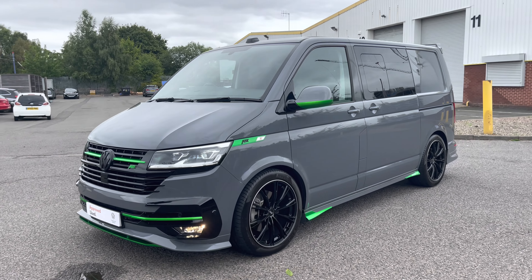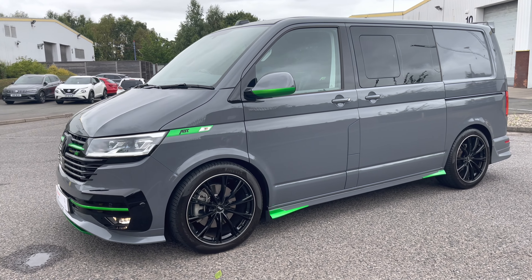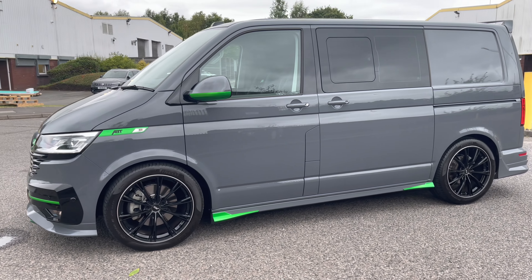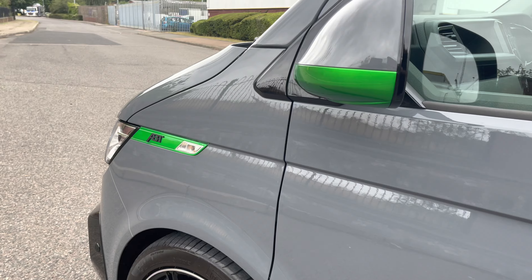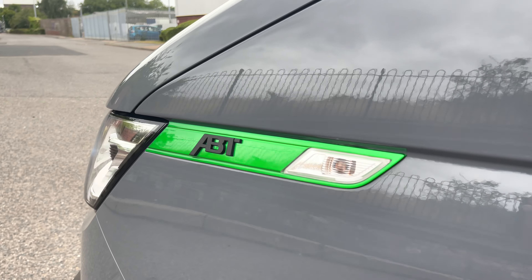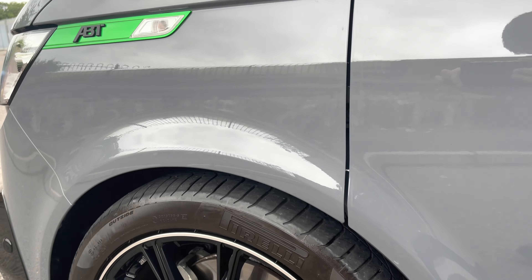This vehicle comes with a 2.0L TDI diesel engine along with an automatic DSG gearbox. The devil really is in the details, and this vehicle comes with absolutely stunning little details. Across both of the front wings we have some lovely ABT badging with more of that hyper green contrast.